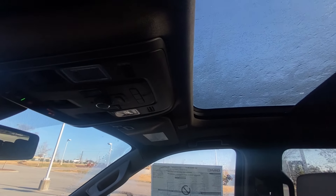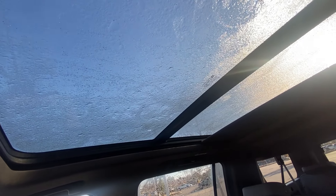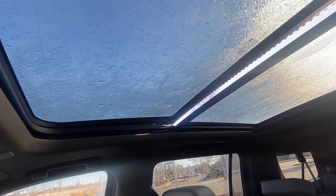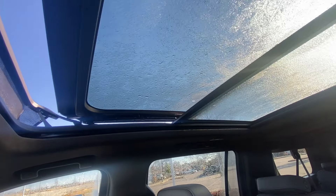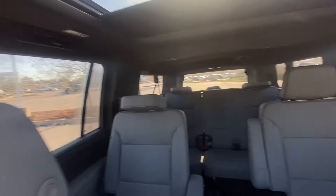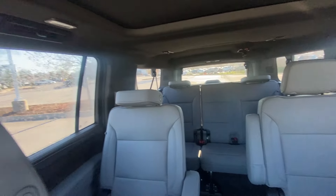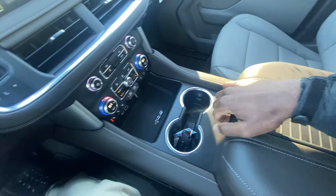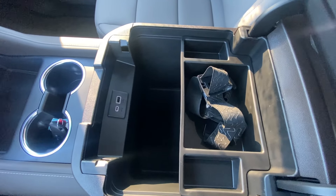As part of the SLT premium package, you get the panoramic sunroof, which is beautiful. You can one-touch slide it open and close, as well as do the same with the tilt. There's a view of the back seat from up here, and I will say I love how responsive the sunroof is — it's very easy to maneuver with one touch for everything.